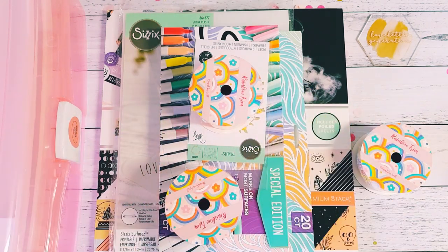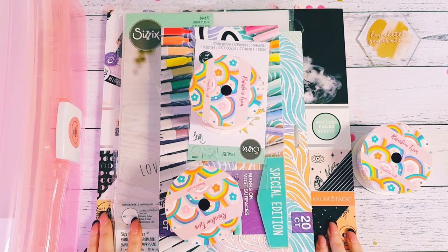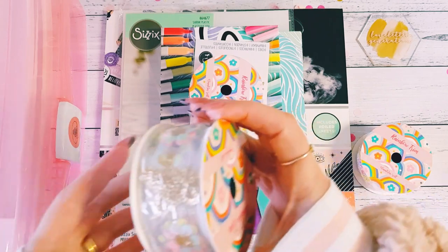Hey guys, Alicia from Love Letter Generation, hope you're all doing well. Today I'm on here with a recent Spotlight haul — I've been purchasing a few things that I saw while I was at work and I just had to have them.